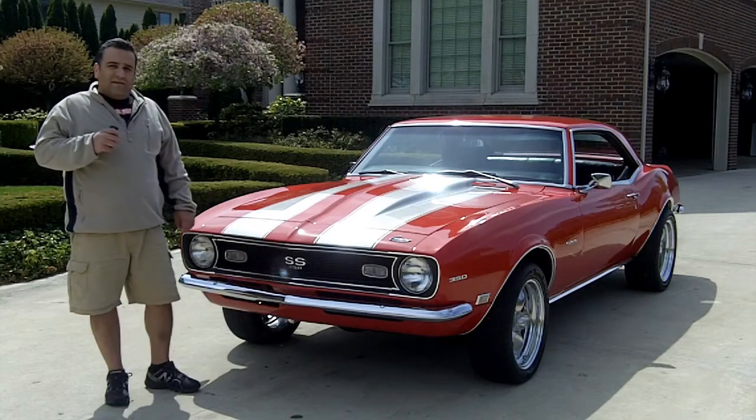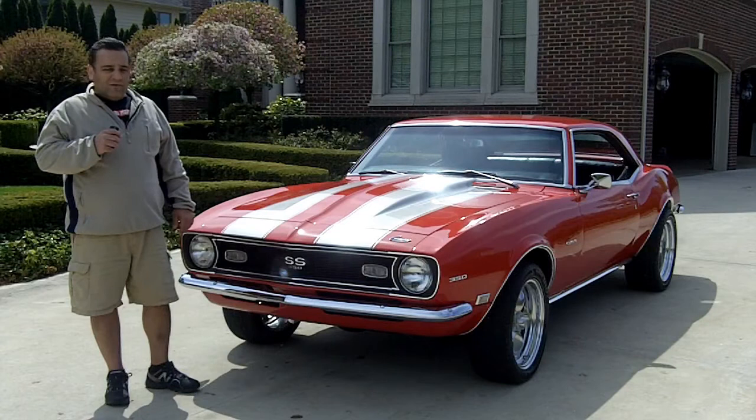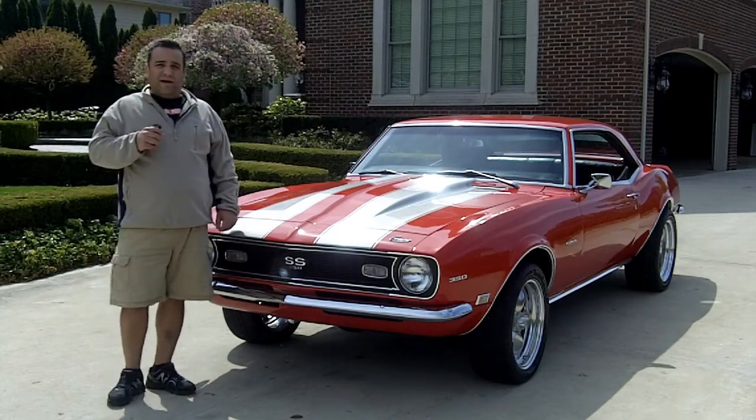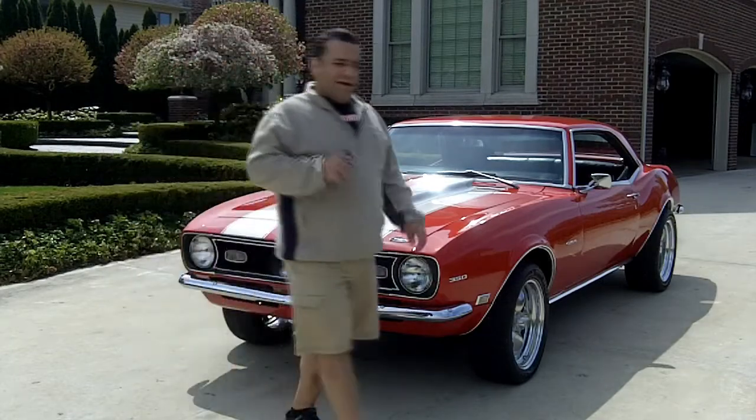After we're done with the video, we'll be back at the shop with Greg Payne. He's going to go over all the mechanics of this vehicle and show you from top to bottom. Come on up and let's take a look at the car and take it for a ride.